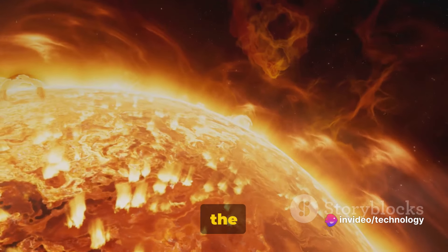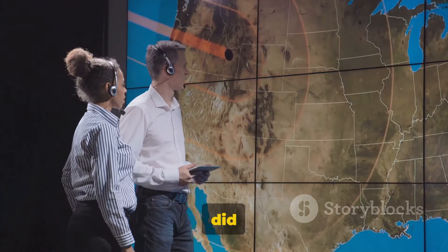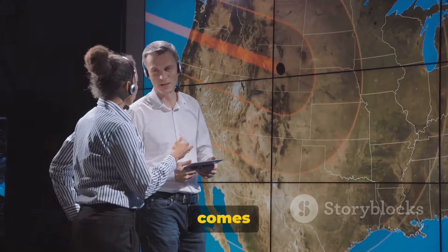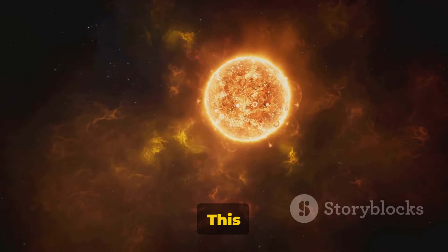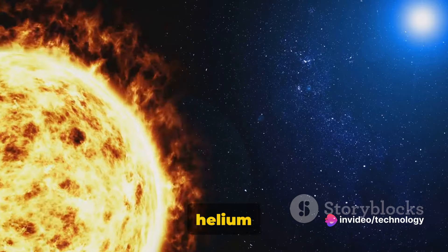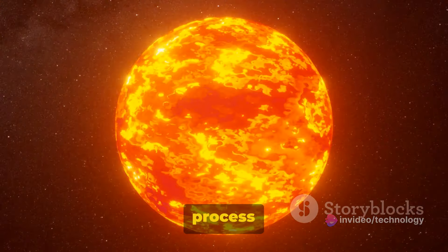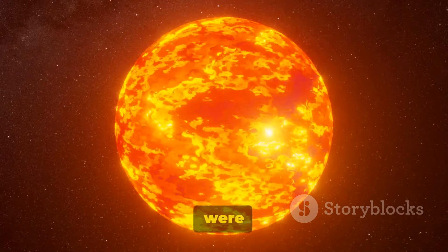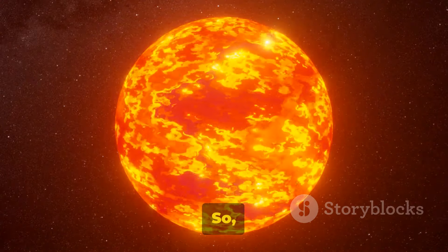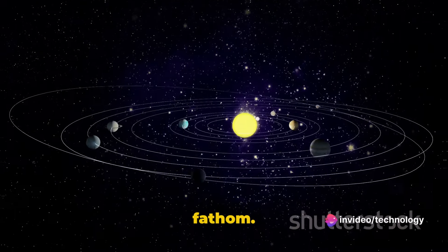Fact number one: the sun is approximately 4.6 billion years old. Now, you might be wondering — how did scientists figure that out? It all comes down to nuclear fusion. This is the process that powers the sun, transforming hydrogen into helium and releasing an enormous amount of energy. By studying this process and the rate at which it occurs, scientists were able to estimate the sun's age. So the sun has been burning bright for longer than any of us can fathom.